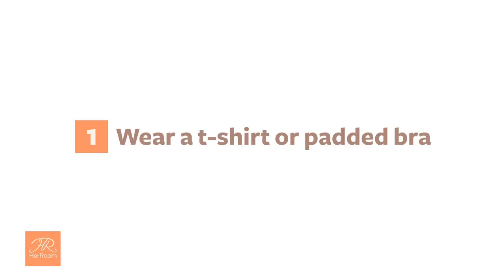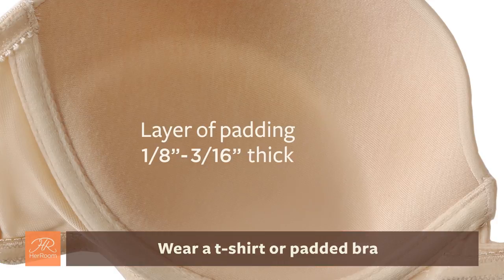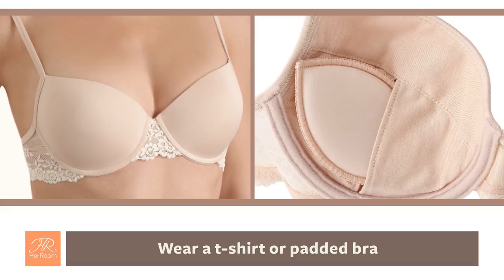1. Wear a t-shirt or padded bra. The very popular t-shirt bra style is officially known as a contour cup bra. There is a thin layer of padding in the cups that can be 1/8 to 3/16 inches thick. This padding virtually eliminates any show-through. A padded bra is any bra with padding in the cups, and it too eliminates any show-through.